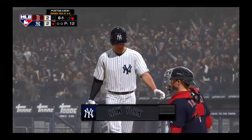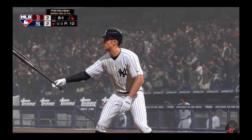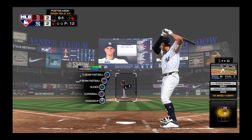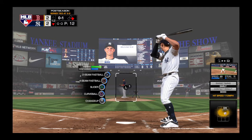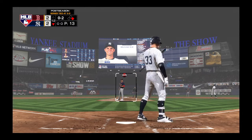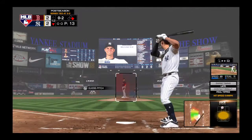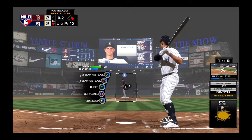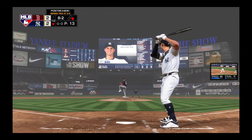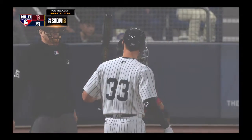Berg is so far 0 for 1 with a fly out. The 0-1 pitch, now behind 0-2. The 0-2 pitch — changeup. Called strike three as he rolls his eyes at the call. One away.